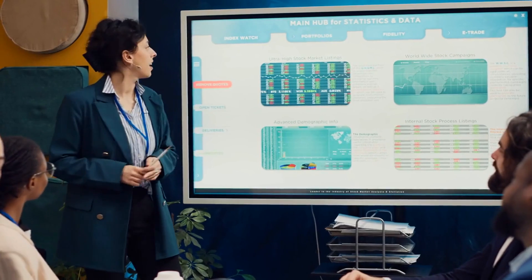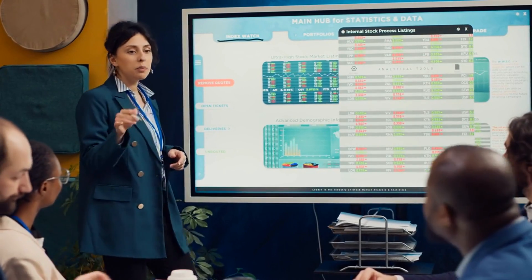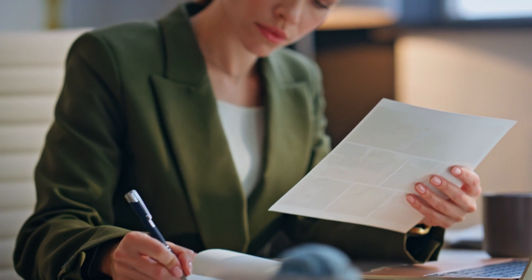Next up is Todoist, a task manager that keeps your life in order without overwhelming you. If you've ever written a to-do list on paper and then lost it or forgotten to check it, this app is going to be a game changer.